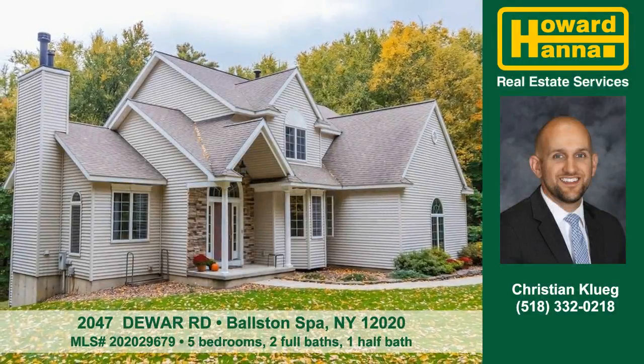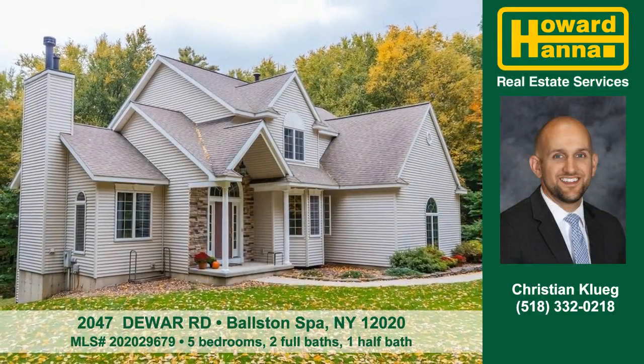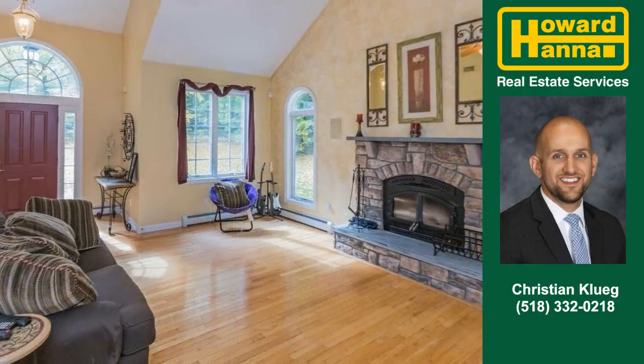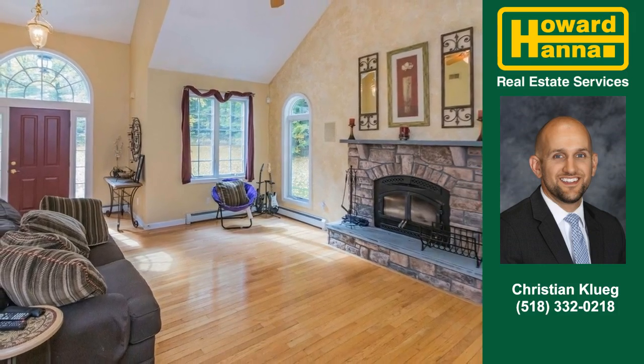Christian Kluge and Trisha Fagan show you this nice home at DeWare Road in Ballston Spa. Make this stately colonial style home your own.